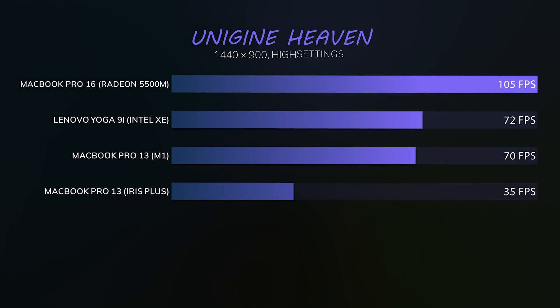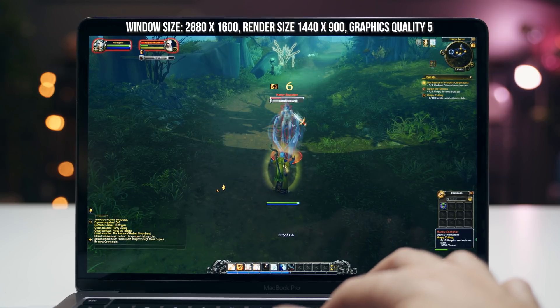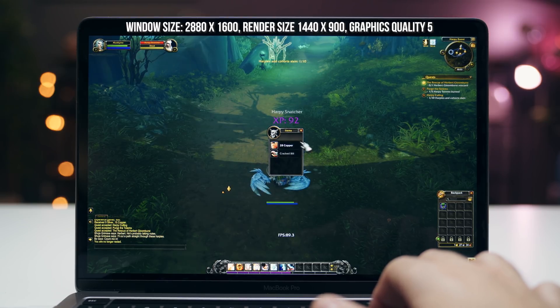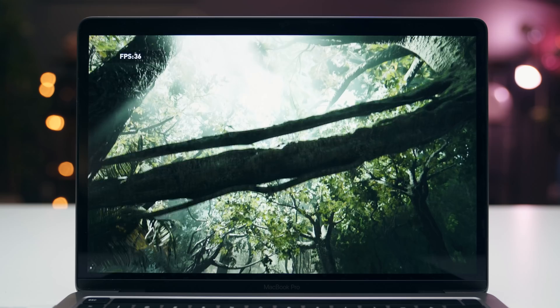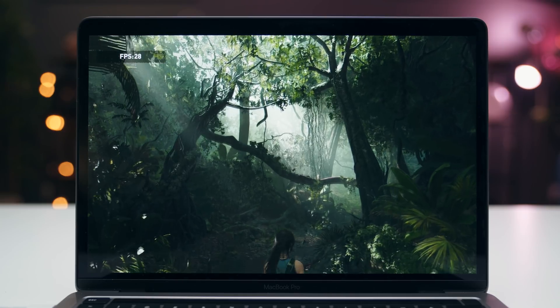On gaming with the MacBook Pro 13 — obviously this is an integrated GPU, so it won't beat the 5500M in the MacBook Pro 16. But it is the fastest integrated GPU I've tested, period. I played World of Warcraft — some say it's an old game, but it's poorly optimized and becomes very demanding with higher settings and filters, and I handled that on this integrated GPU. League of Legends also runs great. Shadow of the Tomb Raider gets 30 frames per second, which is double what the Intel MacBook Pro 13 can do.